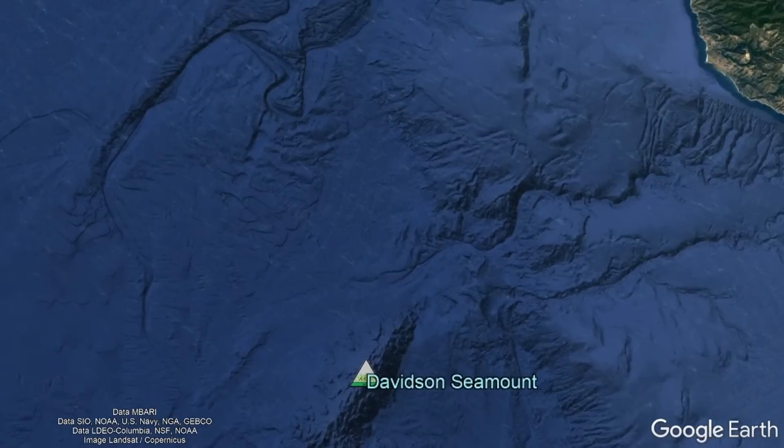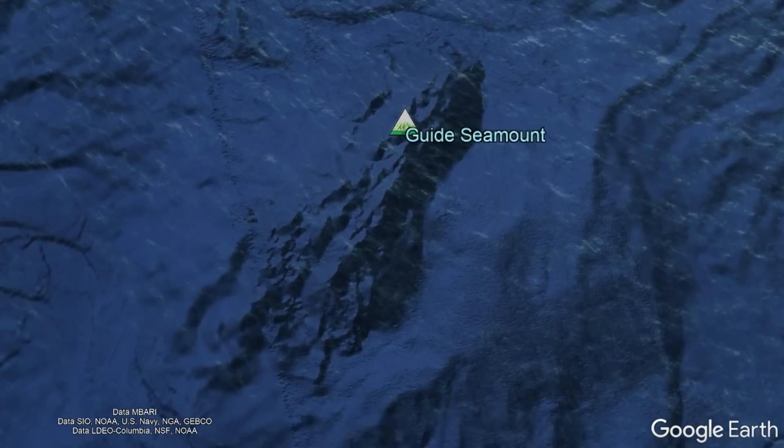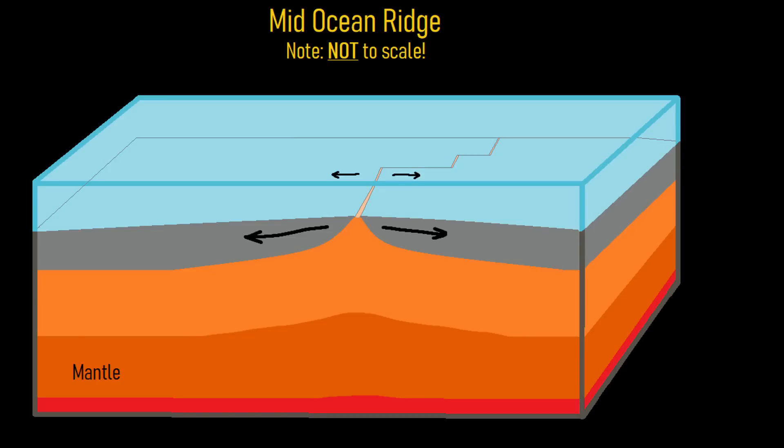The seamounts which trend in a north-northeast direction represent a section of the crust that once was a mid-ocean ridge. There, the crust spread apart to the east and west, allowing for molten rock in the mantle to erupt onto the surface via a series of fissures, forming new oceanic crust.